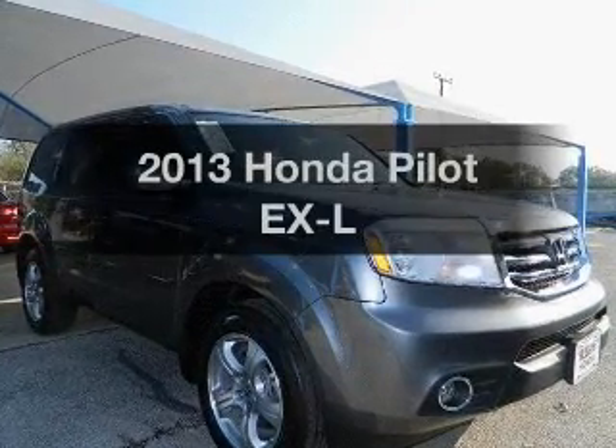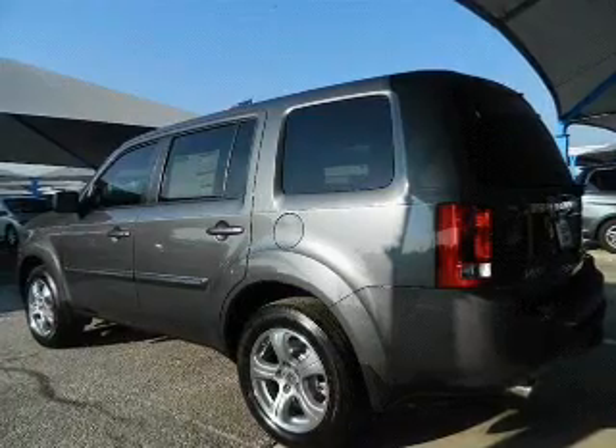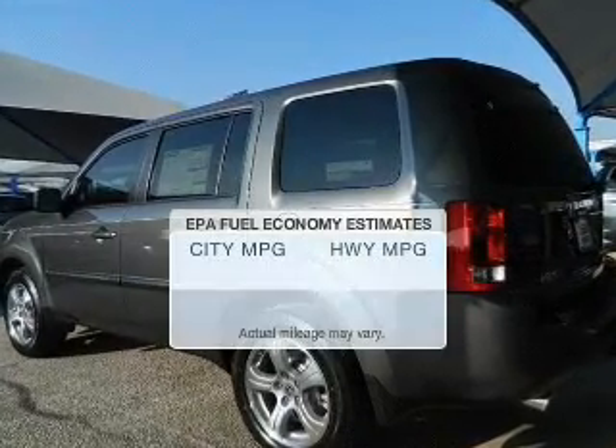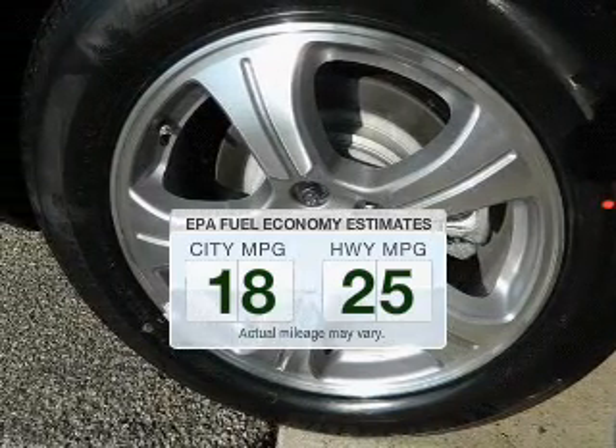Check out this 2013 Honda Pilot. Travel the roads in style and comfort in this great vehicle. Save your money — make less trips to the gas station to fill your gas tank when driving this fuel-efficient vehicle.